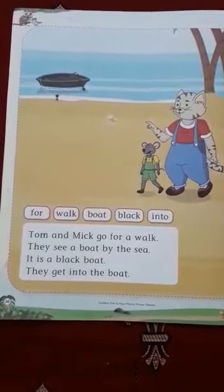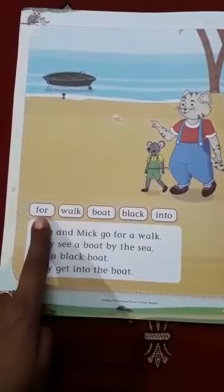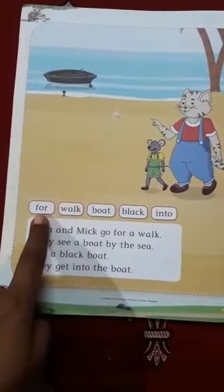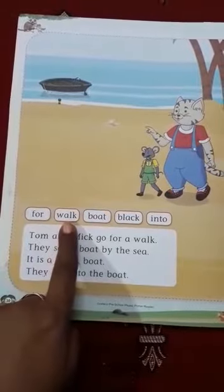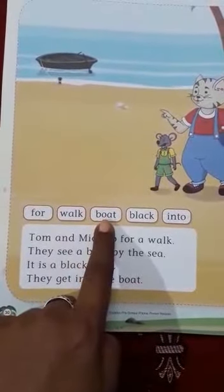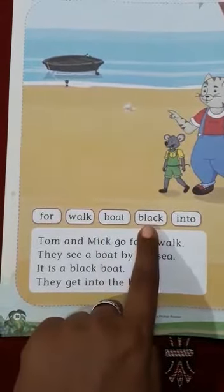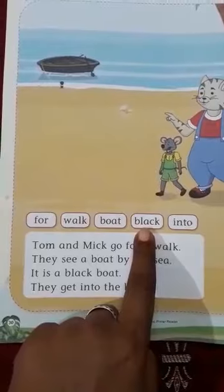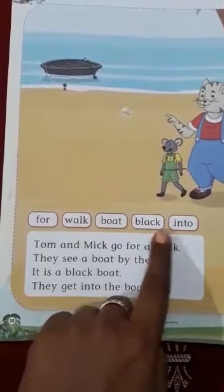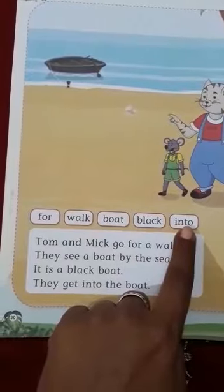Then start reading. First, see the new words. First one is F-O-R — for. W-A-L-K — walk. B-O-A-T — boat. B-L-A-C-K — black. I-N-T-O — into.